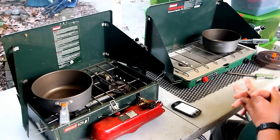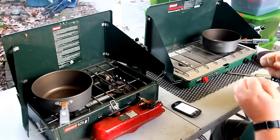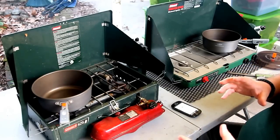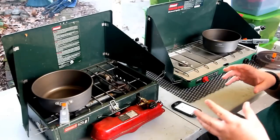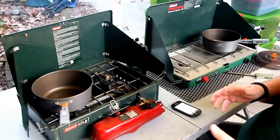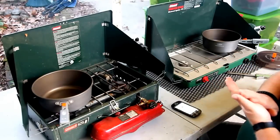Hi, this is the Black Bear Prepper and today we're going to talk about how to pick a camp stove — a camp stove being different than a backpacking stove, in that these are going to be for car camping. We're going to be pulling up with our car, unloading it, and being able to use it.